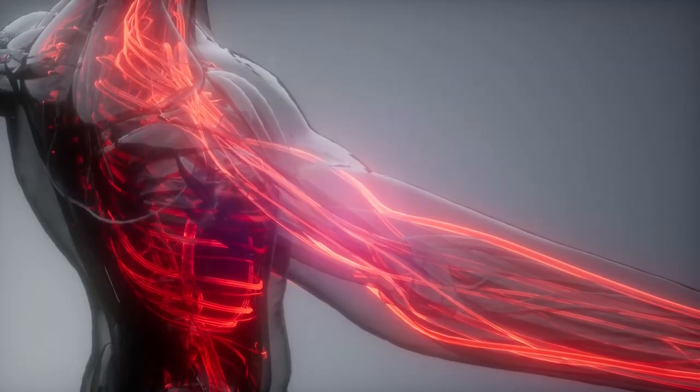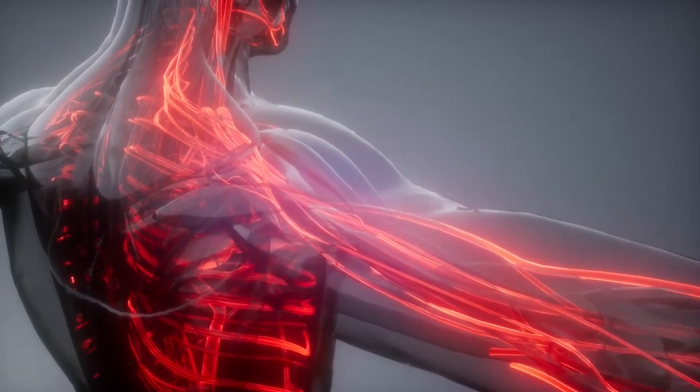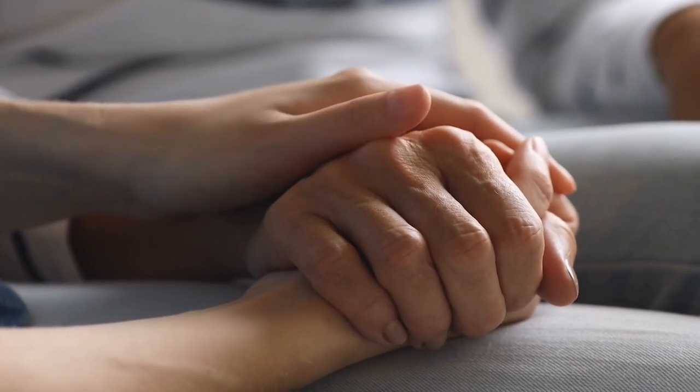There are two primary categories that can be applied to strokes. Ischemic strokes, also known as strokes brought on by the constriction of an artery or, in rare instances, a vein, account for roughly 87% of all strokes. Another type is the hemorrhagic stroke, which is brought on by internal bleeding and accounts for approximately 13% of all strokes.